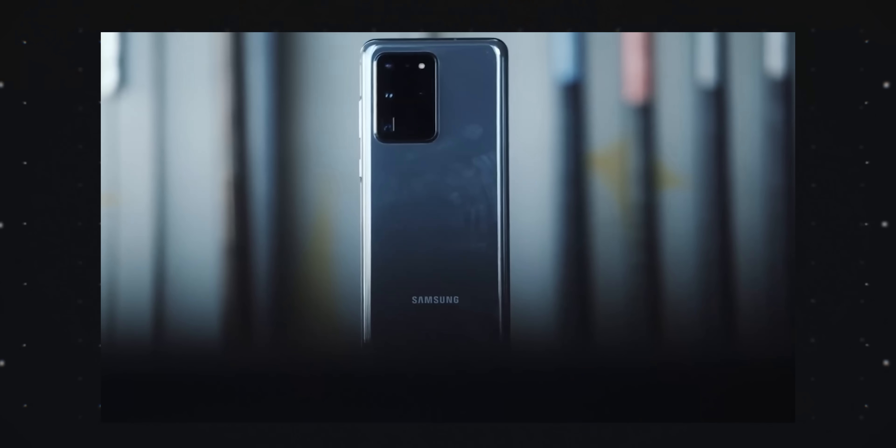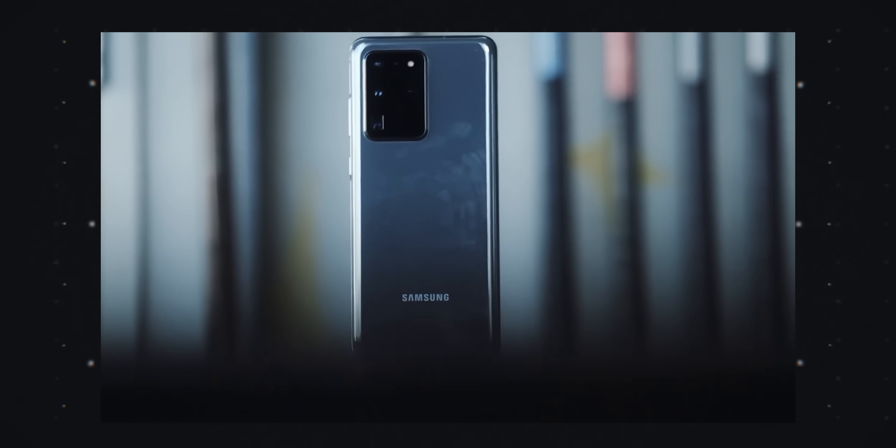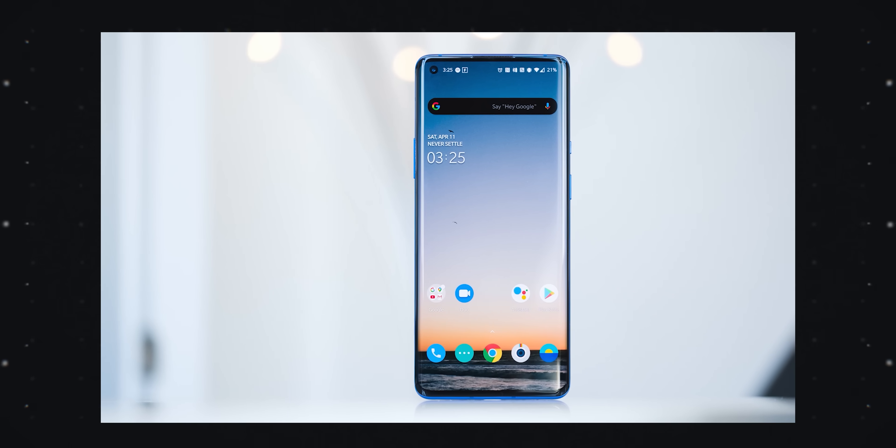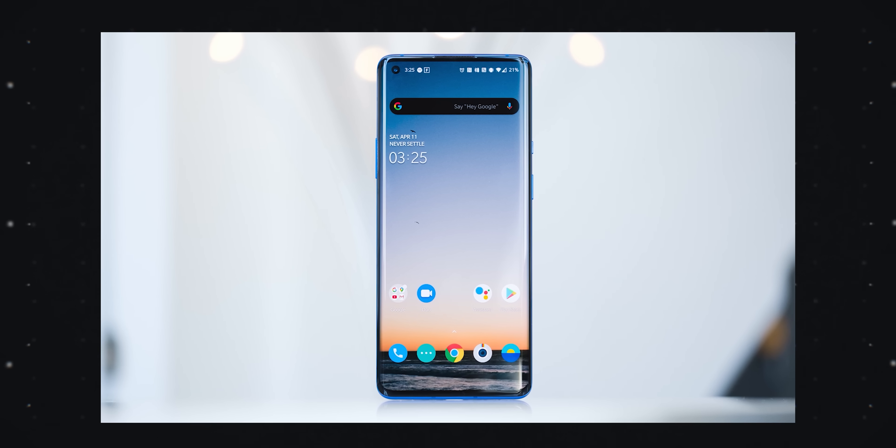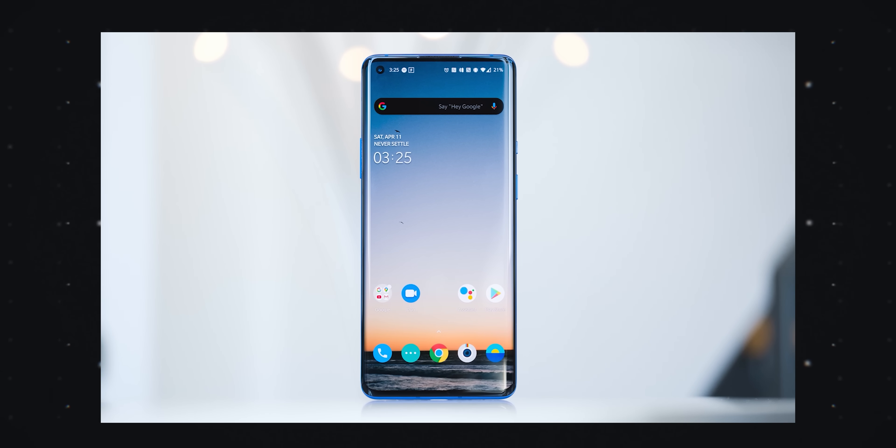Hey guys, it's David. If you're watching this video, you probably know what the Qualcomm Snapdragon 865 is. It's their flagship chip for most of 2020. Most flagships use it with a separate 5G modem that makes it really expensive, and it's probably one of the reasons why a lot of phones are over a thousand bucks now.